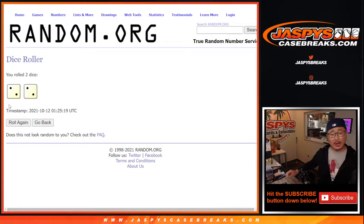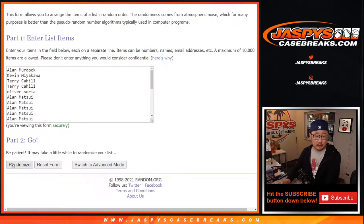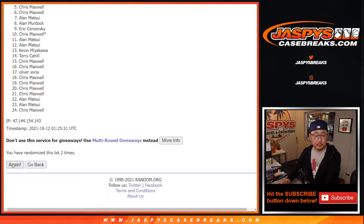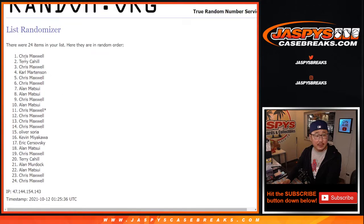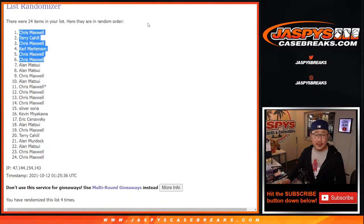Let's roll it, randomize it — two and a two, four the hard way. Counting one, two, three and four. So after four times: Chris, Terry, Chris, Carl, Chris and Chris — you got extra spots after four.